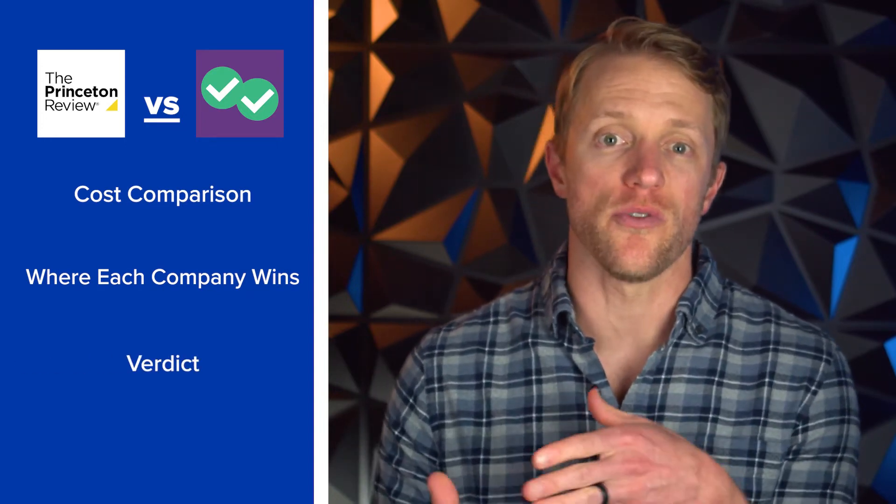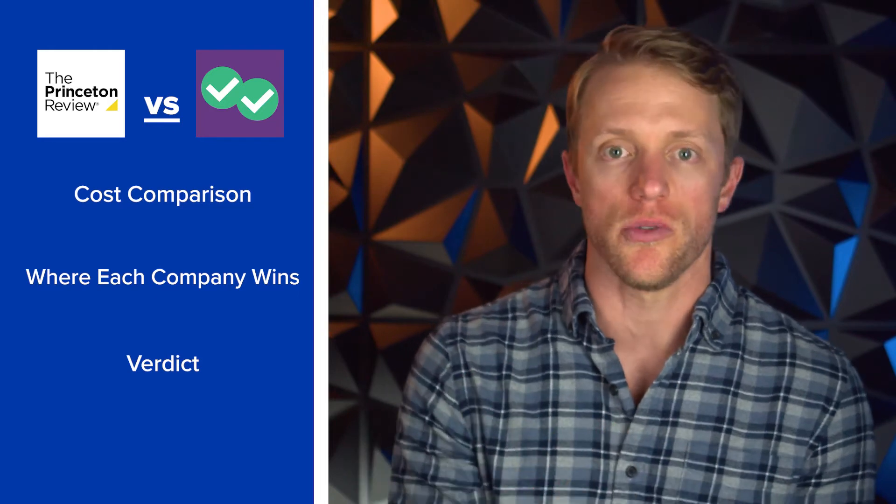So a quick rundown of how I'm going to structure this video. First I'm going to run through a quick pricing comparison, and then I'm going to cover where I see each company winning over one another by feature or category, before ending with the final verdict of which company wins overall and which course I would personally choose.